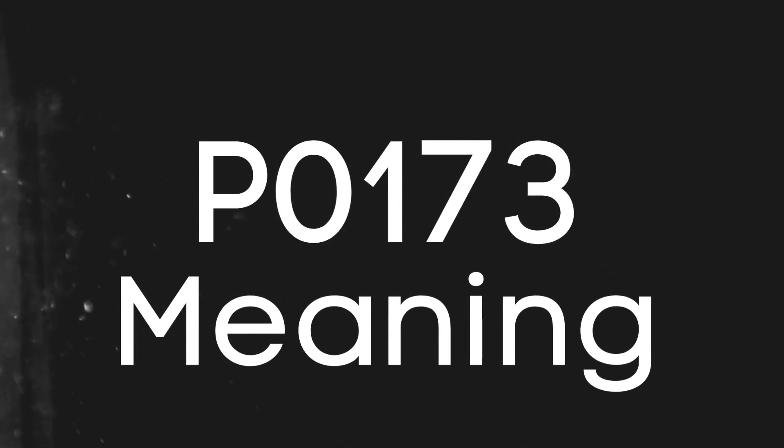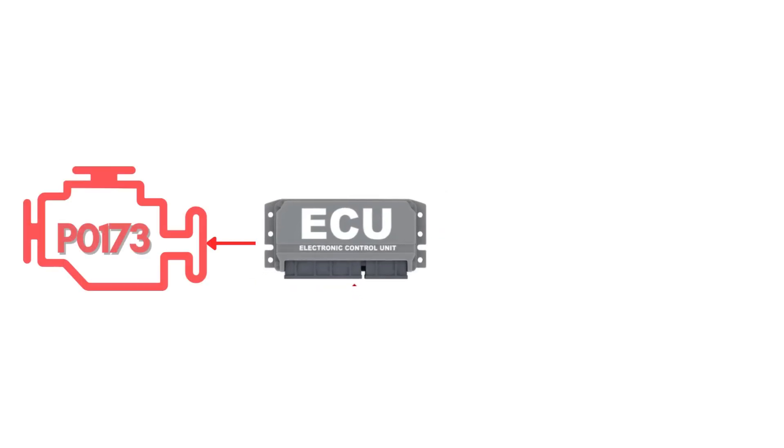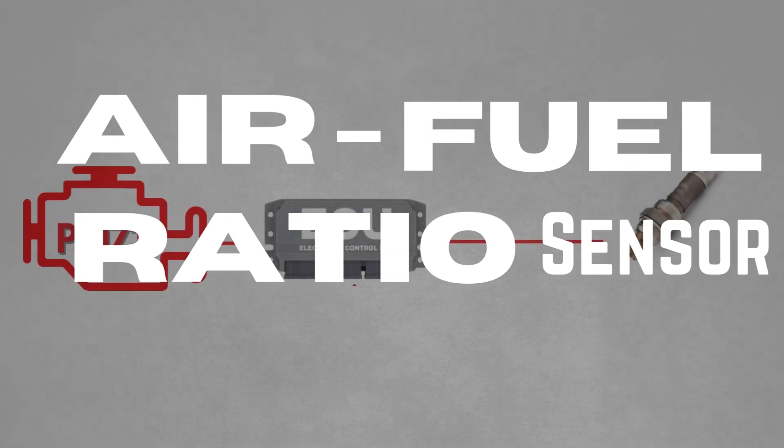First things first, let's break down what the P0173 code actually is. This code gets triggered when the engine control module receives an input signal from the oxygen sensor, also called the air-fuel ratio sensor,